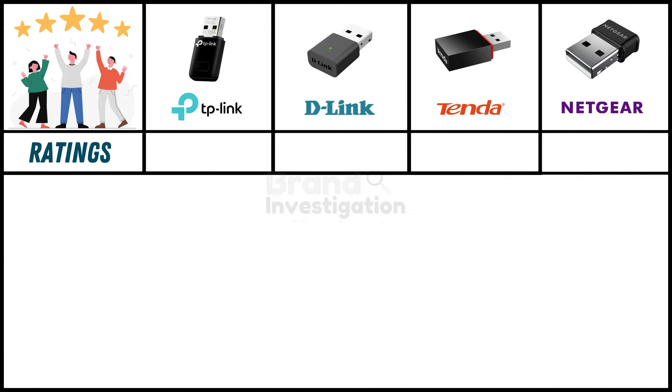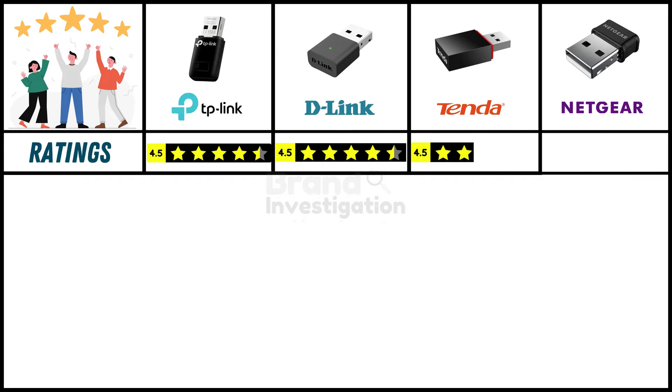Ratings from verified online purchasers: TP-Link, D-Link, and Tender Wi-Fi USB adapters each hold a strong 4.5 star rating, while Netgear Wi-Fi USB adapter has a good 4 star rating.